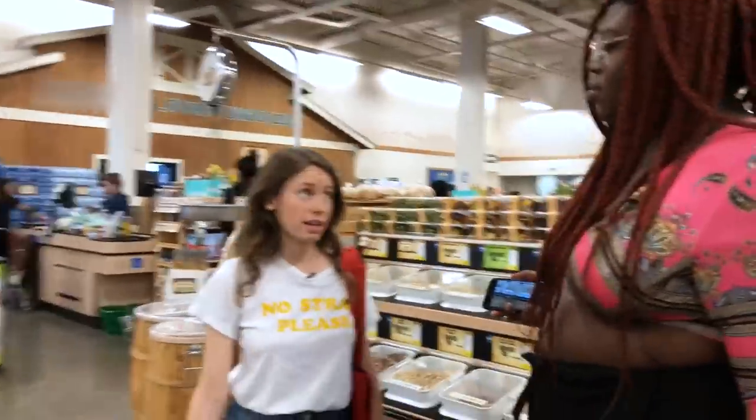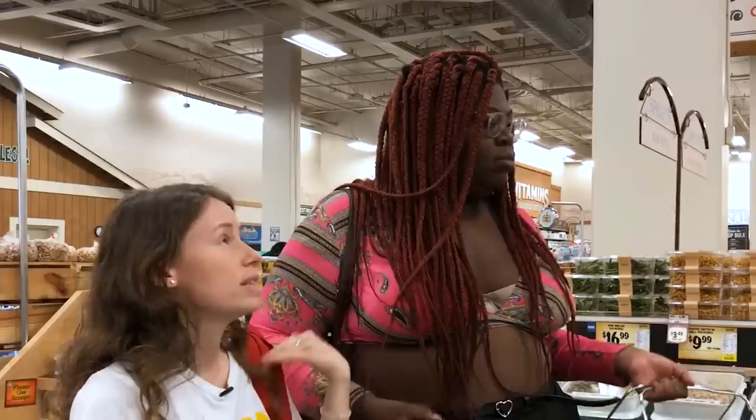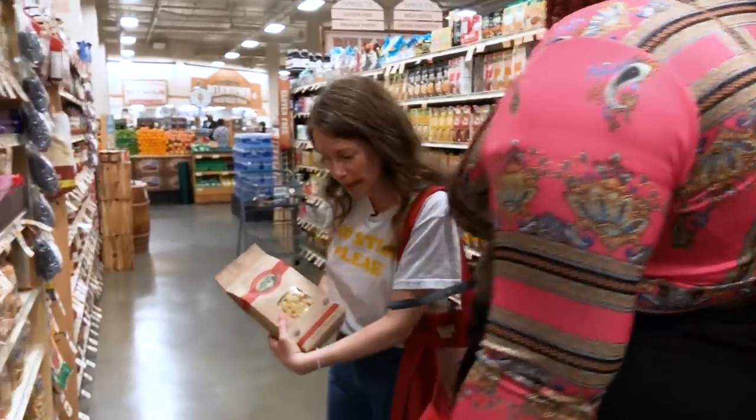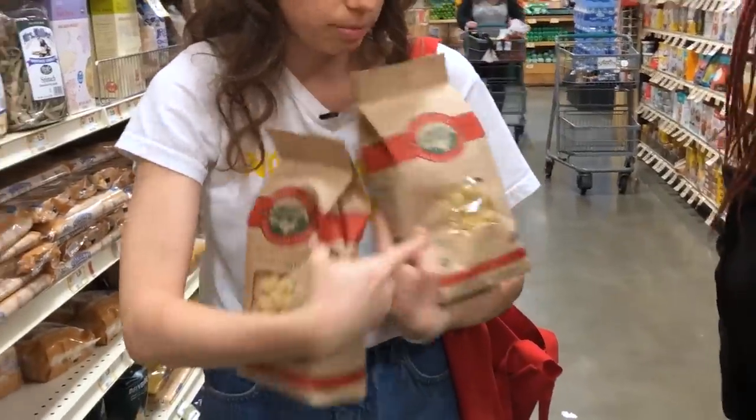I have seen pasta in bulk at some places, but it's like very specialized stores. So I think we're just gonna have to see what we can get that has the least plastic packaging. Do you like shells for your mac and cheese? Yeah, I think we'll do shells. We can recycle the paper and then trash the plastic.